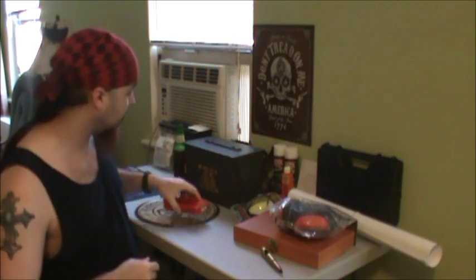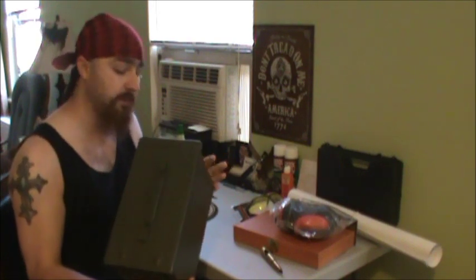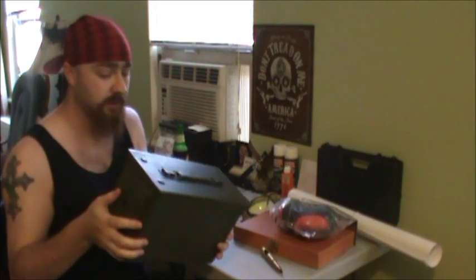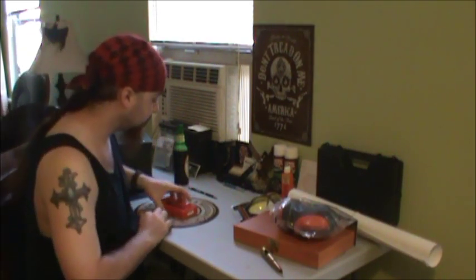Got myself another 50 caliber ammo can. This is what I'm going to be storing all my bulk ammo in — I guess hoarding it — because I want to have some ammo on hand in case things go south.